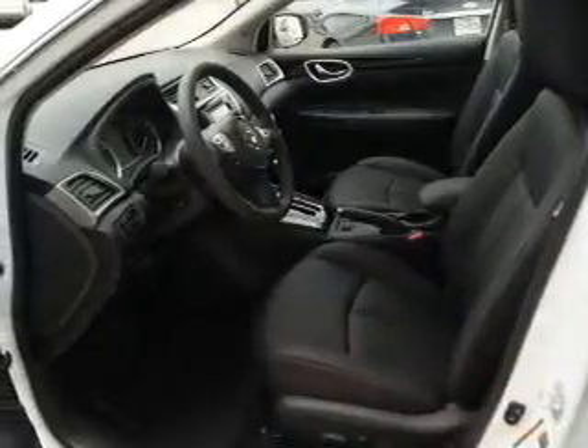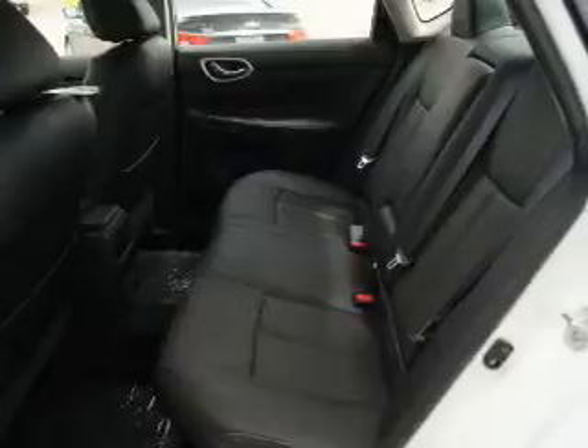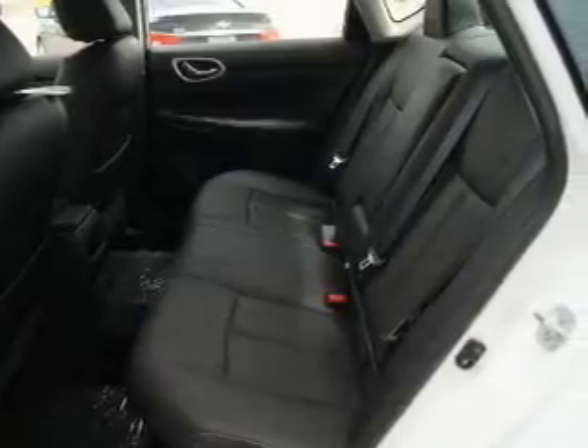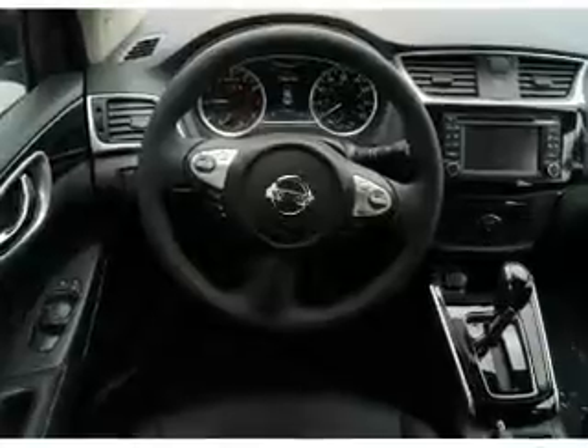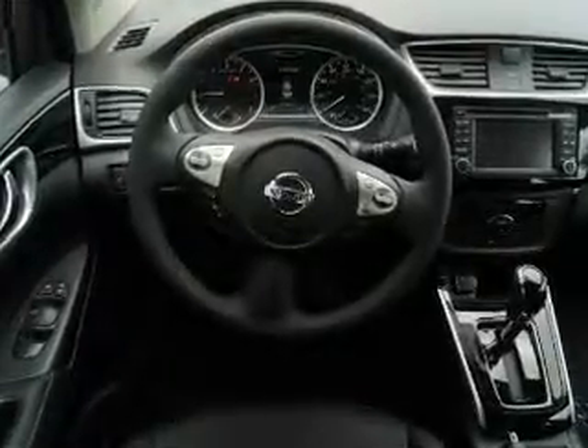The features include a power sunroof, electric trunk, blind spot sensors, alloy rims, auto-dimming mirrors, an alarm system, keyless entry, independent suspension, brake assist, and traction control.